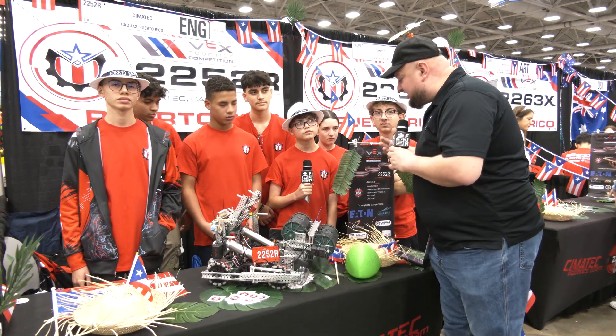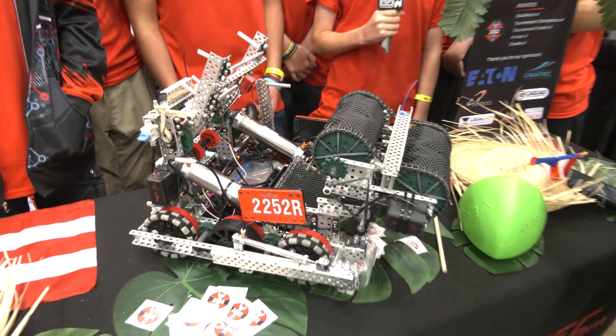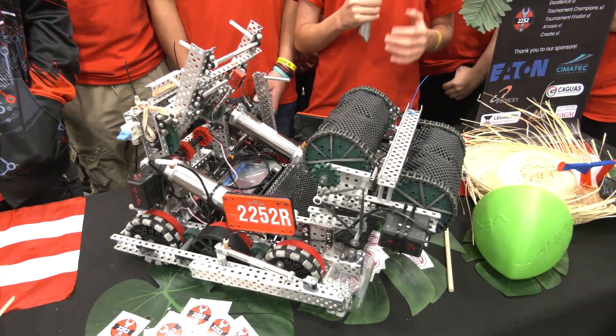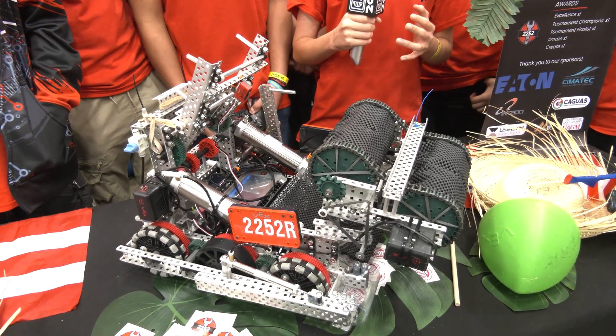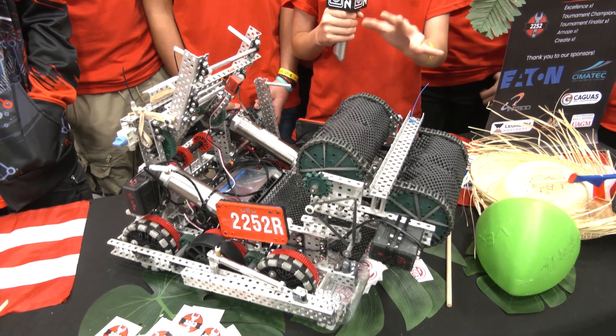Julian, let's talk about the engineering design process on your team. As your team approached the over-under game, how did you end up coming up with the different robots and iterations that you've had? For the engineering design process, we identified the tasks that robots need to carry out, and then we decided to do brainstorming for each subsystem the robot had.